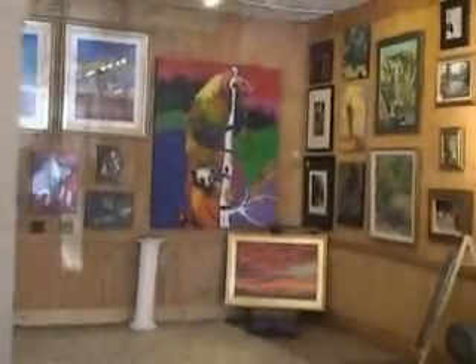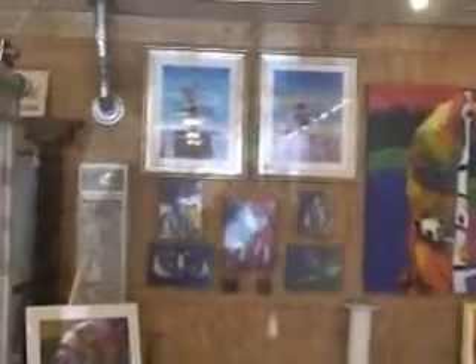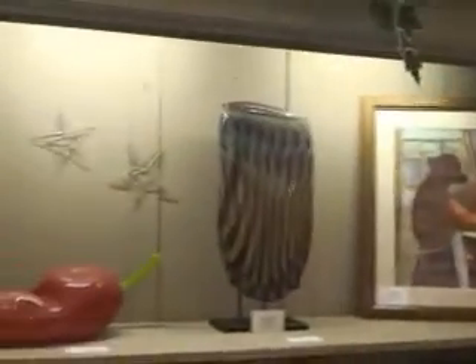This is a beautiful, beautiful gallery space.